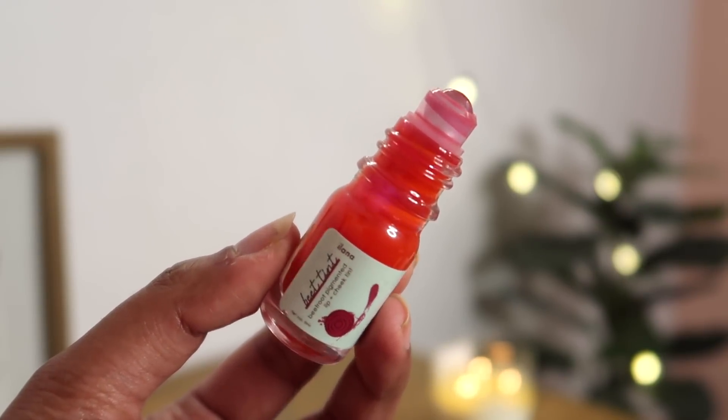My next obsession has to be lip and cheek tints, because they are so much in trend. I'm currently obsessed with this Beet Tint by Ilana — it's a beetroot-pigmented lip plus cheek tint. It comes in roll-on packaging; you just apply it on your cheeks and blend it. It gives a very natural flush of color on the cheeks that looks very natural. The formulation is very nice and it's long-lasting. It's a pretty, subtle pink tint — not very thick, not very thin, just the right consistency.